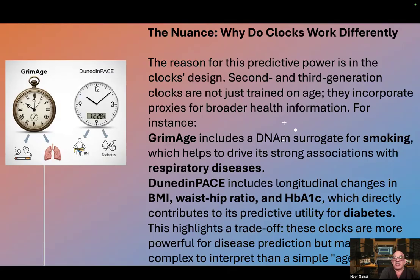DunedinPace includes longitudinal changes in BMI, waist-hip ratio, and HbA1c, which directly contributes to its predictive utility for diabetes. This highlights a trade-off: these clocks are more powerful for disease prediction, but may be more complex to interpret than a simple age readout.